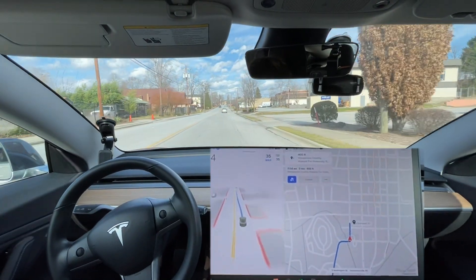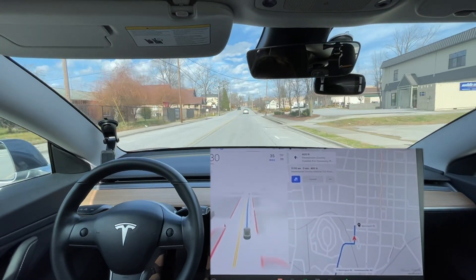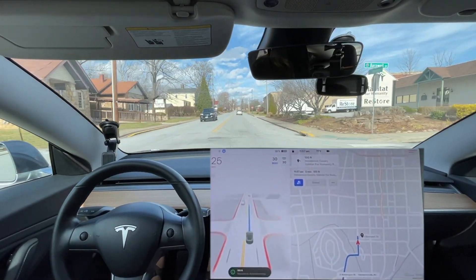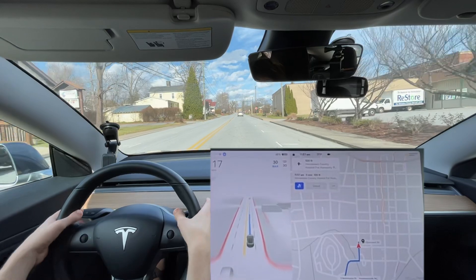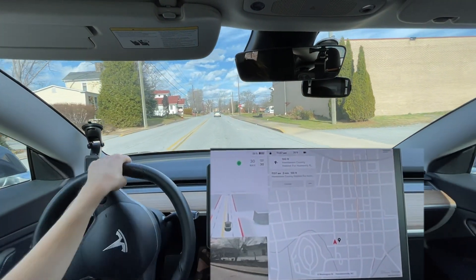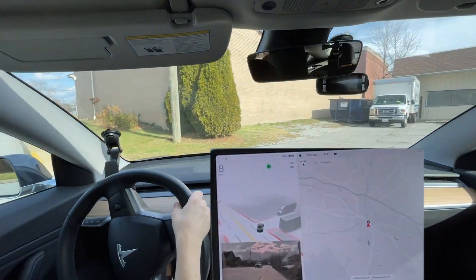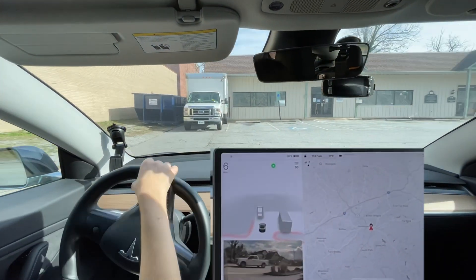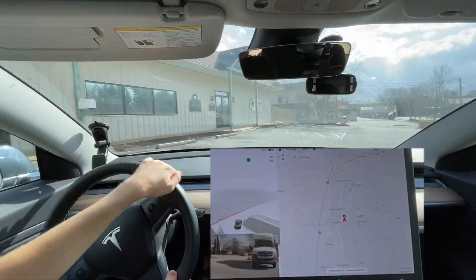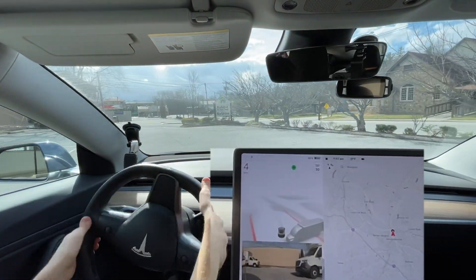I do believe this might be the first time we've ever had a zero-disengagement drive on this route. I had to stop it there. We're going to go ahead and park real quick — I actually already went in the store yesterday anyway. So we're going to turn around and re-navigate.